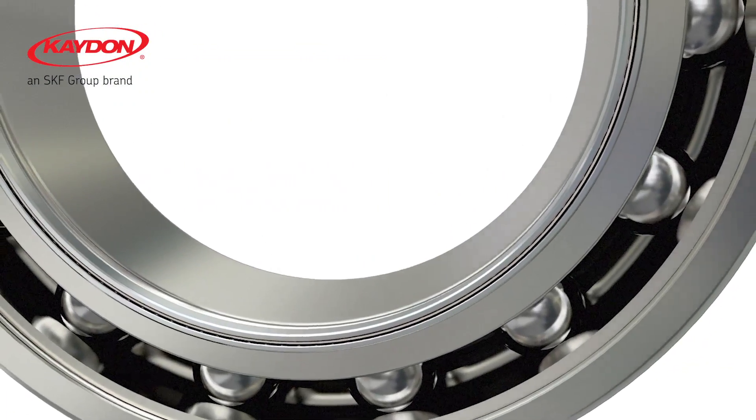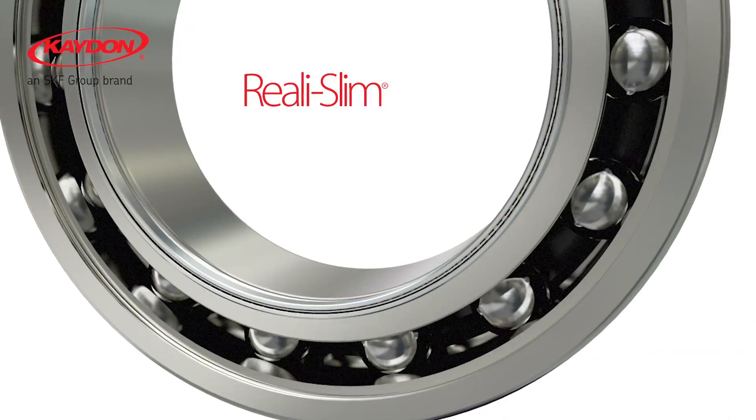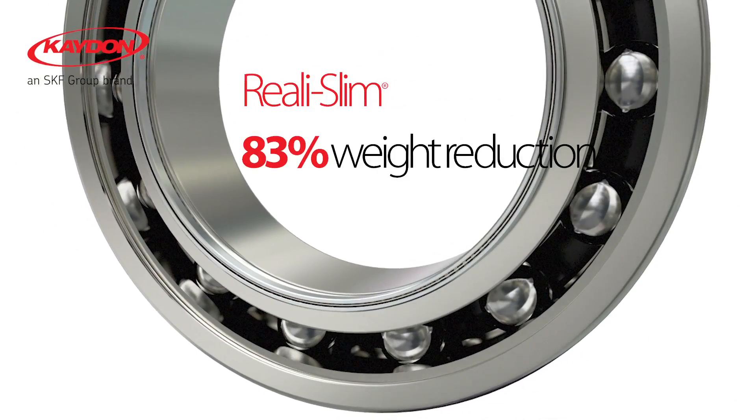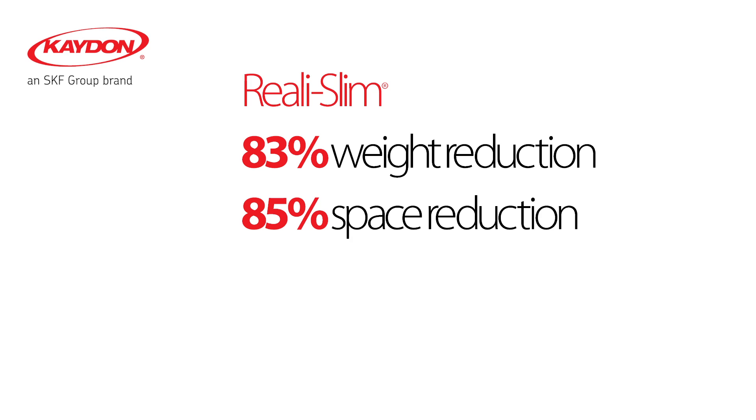Compared to the 60-10 standard ball bearing, the K-Don really slim bearing provides an 83% reduction in weight and an 85% reduction in space or volume.